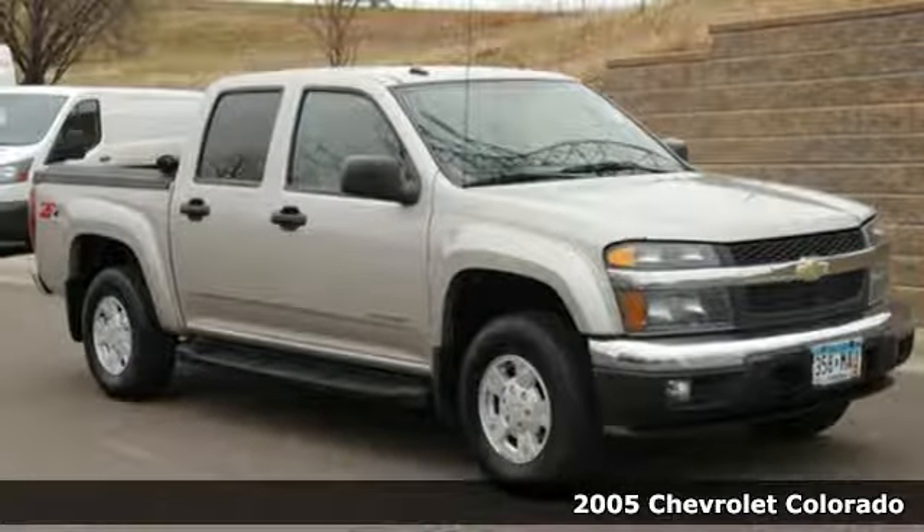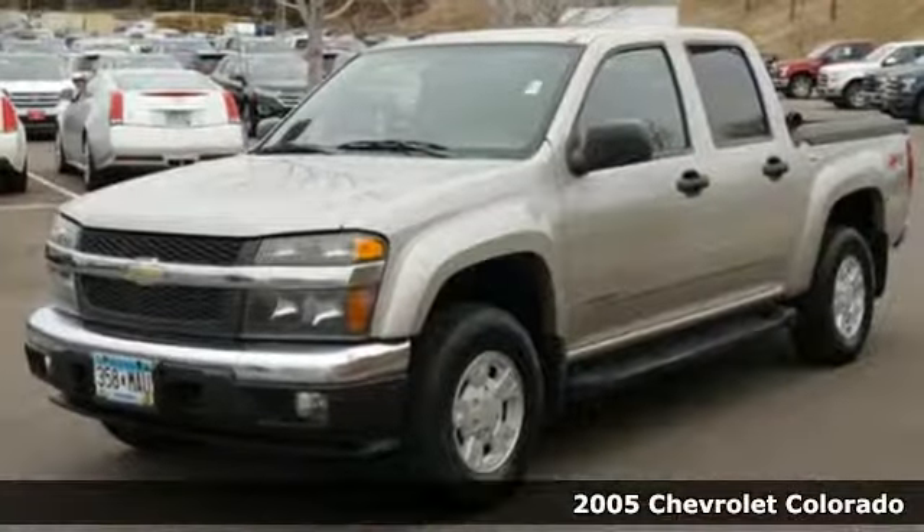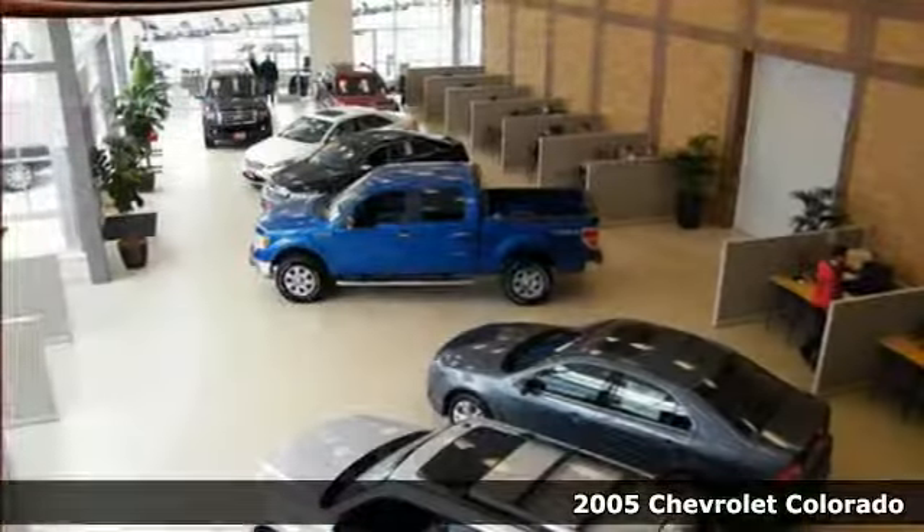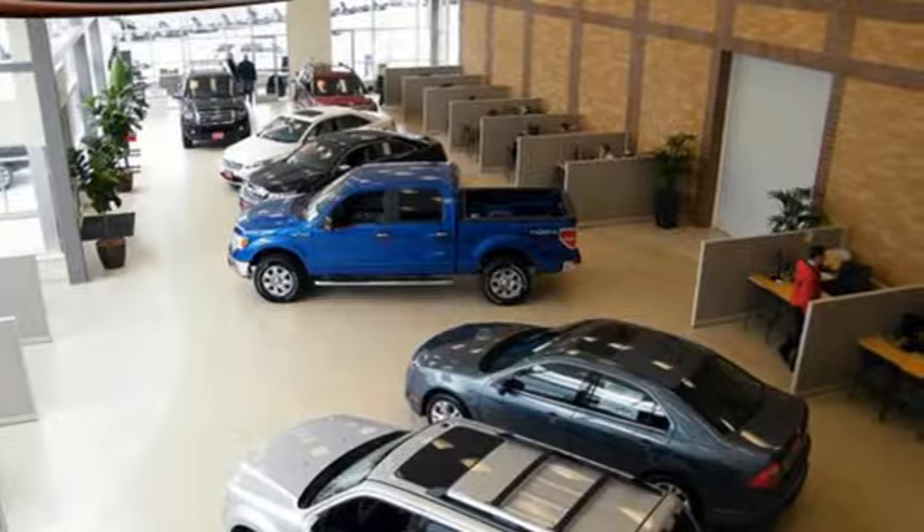It's a 2005 Chevrolet Colorado. Consider the driving benefits of rack and pinion steering, front and rear anti-sway bars, a responsive Chevrolet engine, and four-wheel anti-lock brakes.